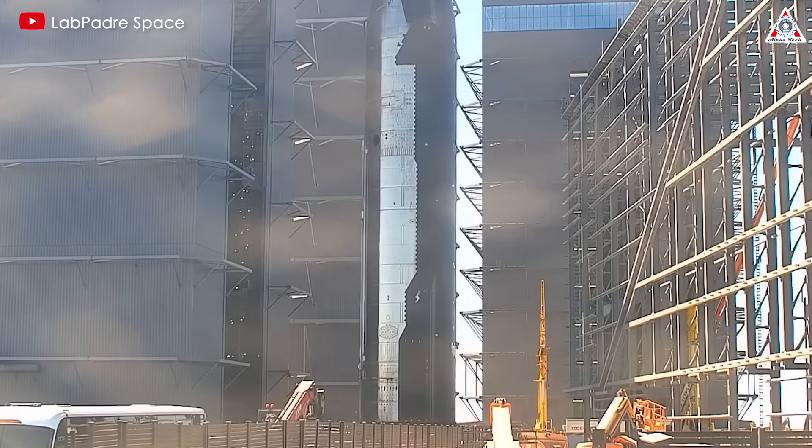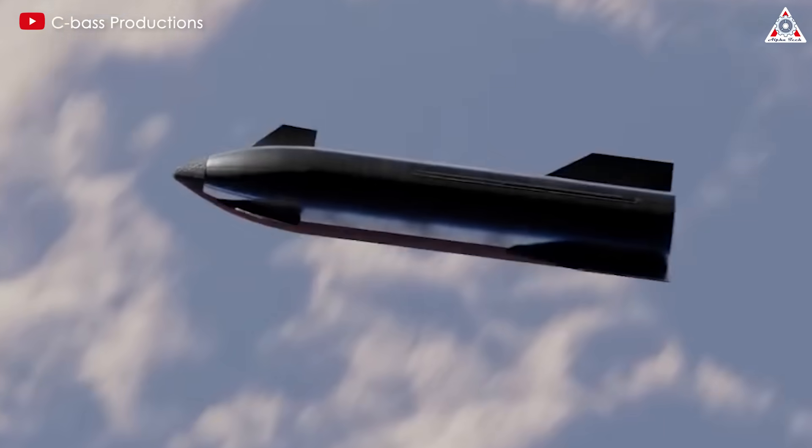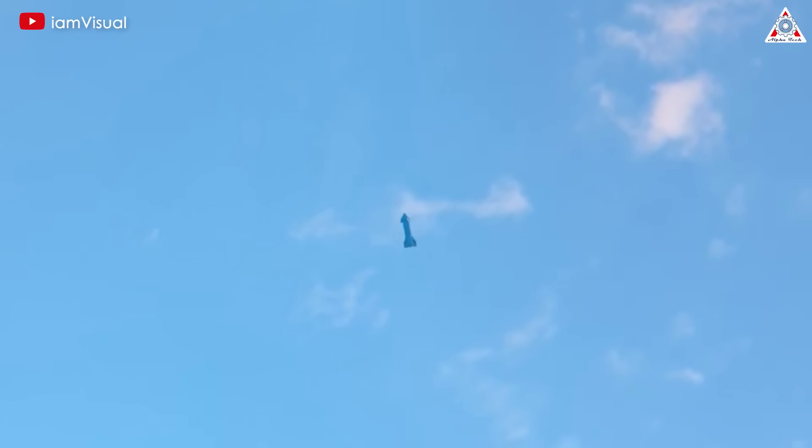First, let's talk about the hardware changes in the second stage of Starship. In preparation for Starship's fourth integrated test flight, SpaceX has implemented significant changes to enhance the vehicle's reentry and flight control capabilities.